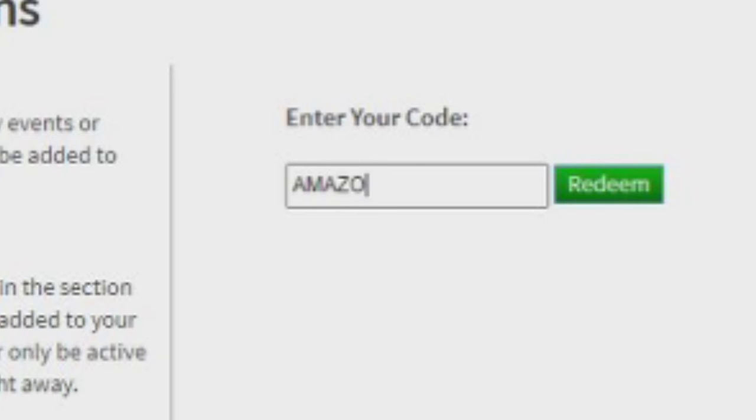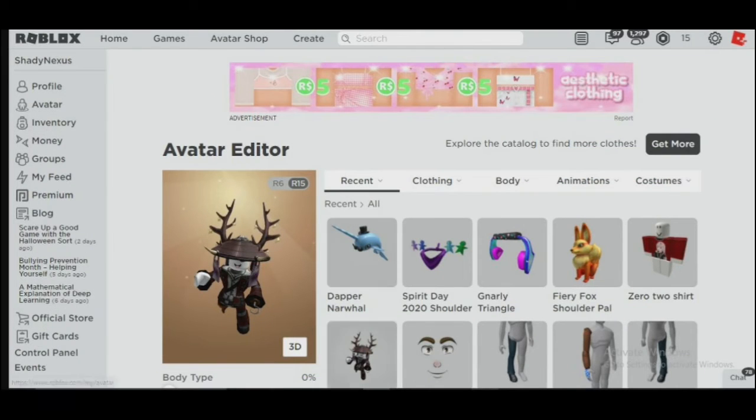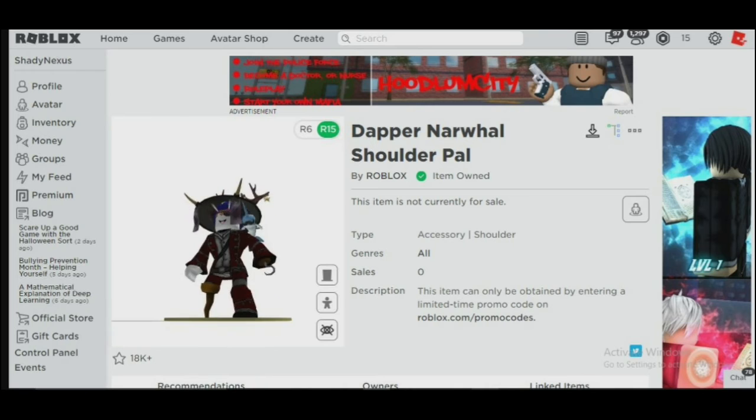The last code is amazon narwhal 2020. This will give a narwhal shoulder accessory. I got the dapper narwhal from that code. I am going to see how this looks — it looks really cool as a shoulder pal.